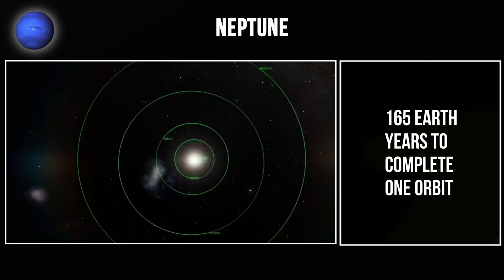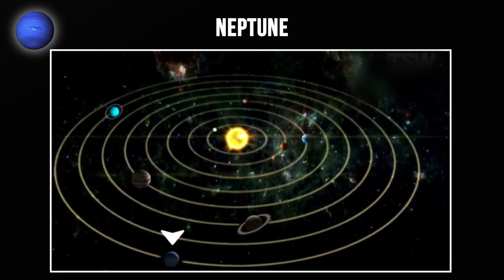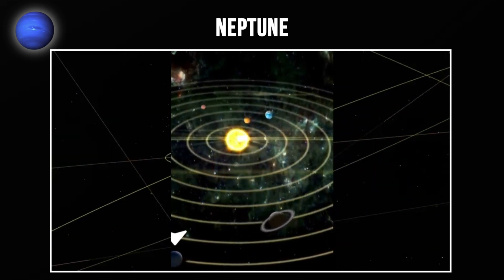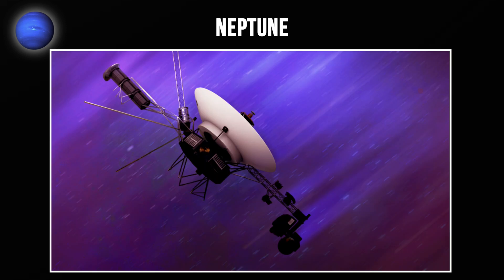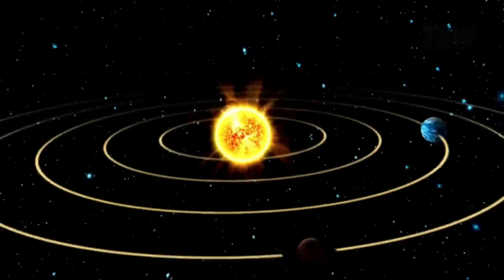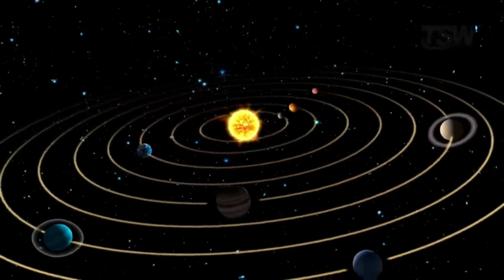Neptune takes 165 Earth years to complete one orbit around the Sun and has not completed a full orbit since its discovery in 1846. Like Uranus, Neptune has been largely unexplored — Voyager 2 remains the only spacecraft to visit. So there you have it: eight planets, each one absolutely extreme in its own way.